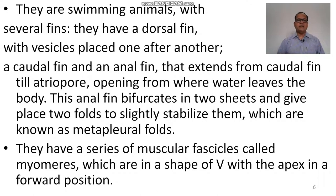They are free-swimming animals with several fins. They have a dorsal fin with fin rays placed one after another. The caudal fin and an anal fin extend from the caudal fin to the atriopore — the opening from where water leaves the body. This anal fin is associated with two folds that slightly stabilize the animal, known as the metapleural folds.